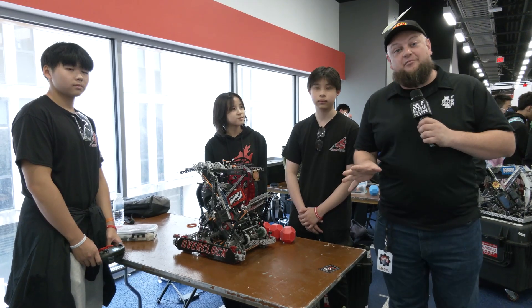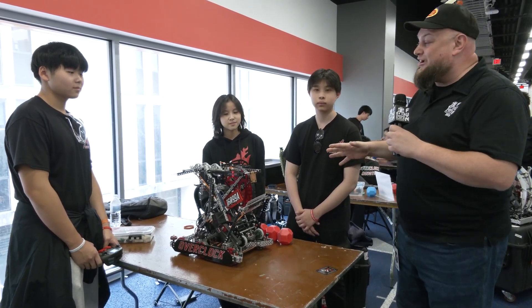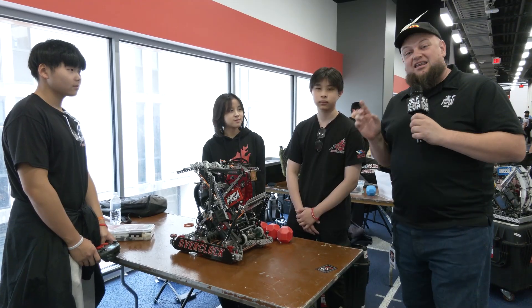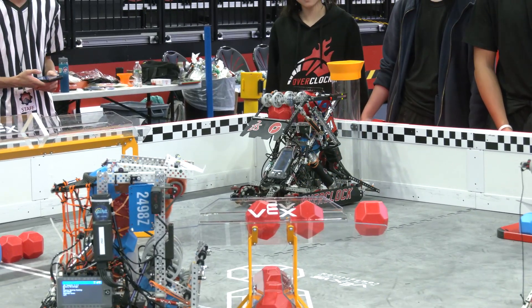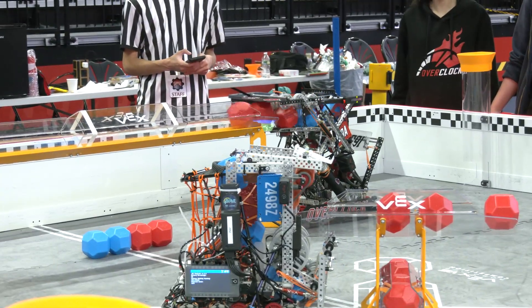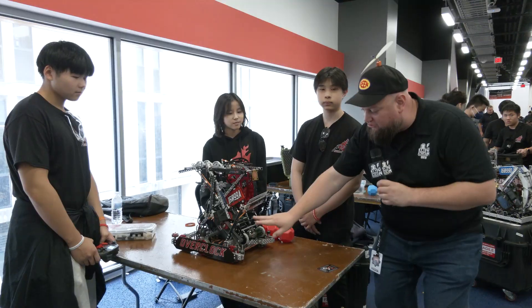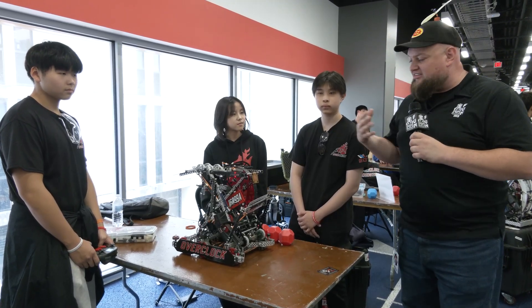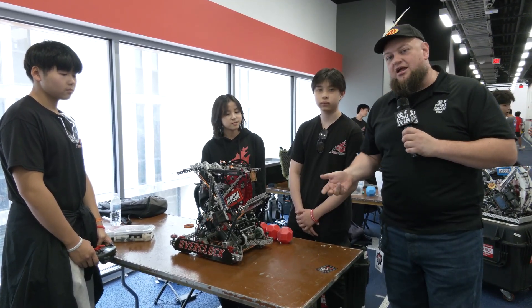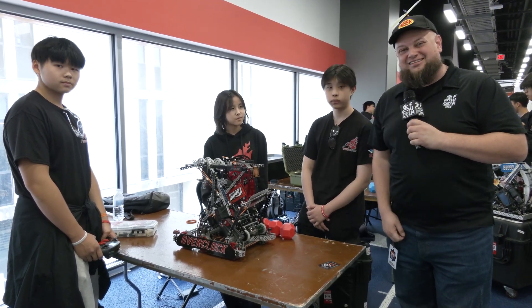Hi everybody, it's Tyler here at the Highlander Summit. Check in with your world record holder for skills — 180 points coming in for 160998 Overclocked. Absolutely phenomenal set of skill scores going through on this. Overclocked has a lot of great stuff; I love their match loading mech on this. Keep an eye out for their joints. We're going to do a close-up so you can see more. Just had another great match here at Highlander — let's learn more about them on Pits and Parts.